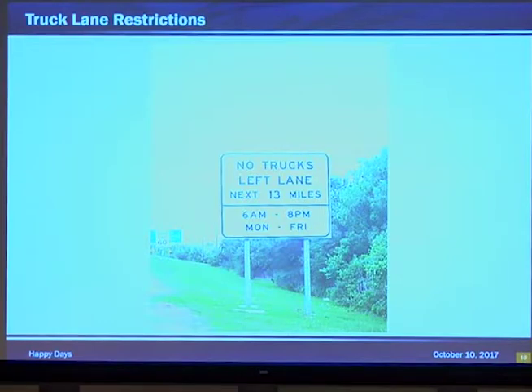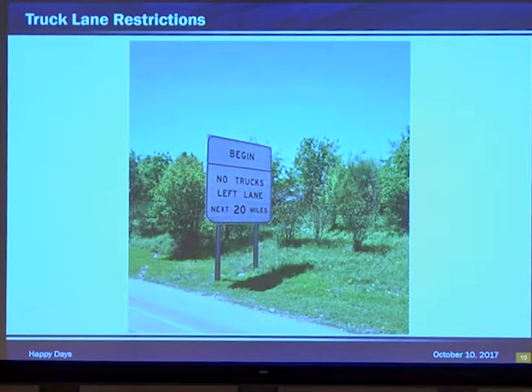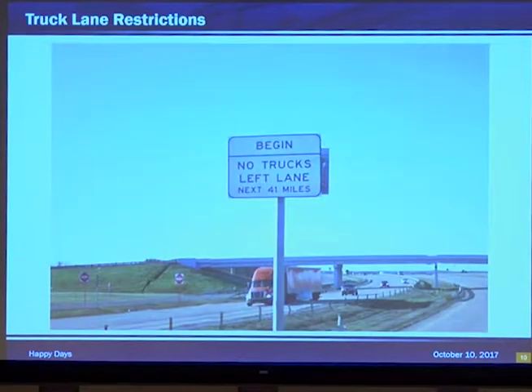A few pictures here. This is one of the first types we put down in the Houston District. We started on I-10 East and went down to 225. In the beginning we were doing timed lane restrictions during peak hours from 6 a.m. to 8 p.m., but we really realized it was from 12 a.m. to 11:59:59. So we went ahead and switched it to 24 hours — thank you, legislature. Notice: 20 miles, and then of course Dallas had to come in and beat us — they put up a 41-mile stretch.